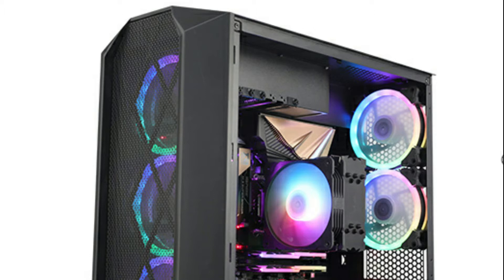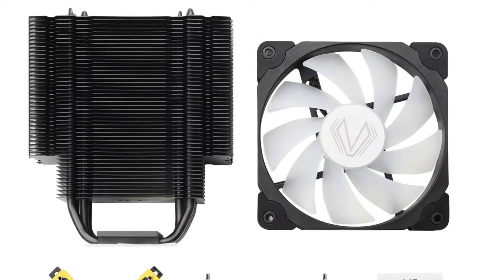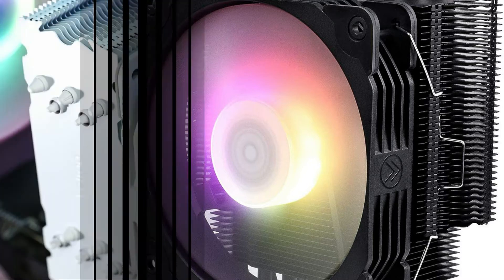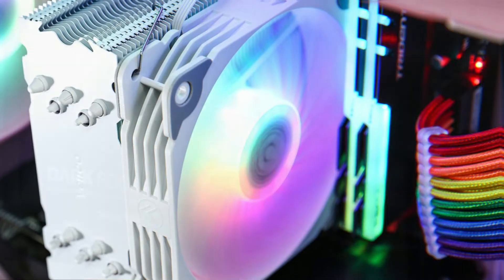There are a total of 5 heat pipes, and just like any other CPU cooler in this list, each pipe is 6mm. As far as the fan speed is concerned, the Vetru V5 CPU Air Cooler comes with 800–1700 RPM fan speed. The noise level of this CPU cooler is around 30.8 dB, which is quite amazing. The process of installing the CPU cooler is quite simple, and you can easily install it by reading the user manual that comes along with it.